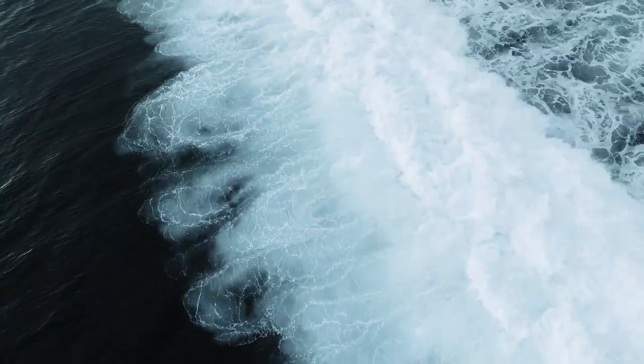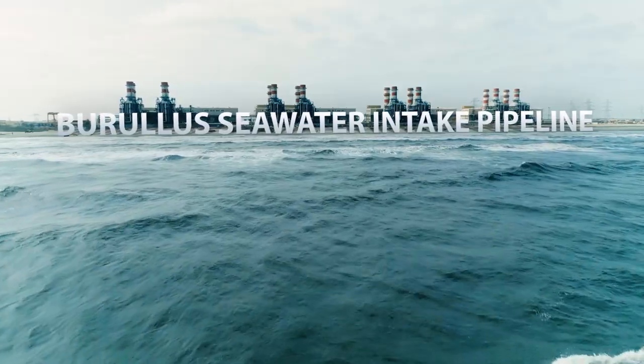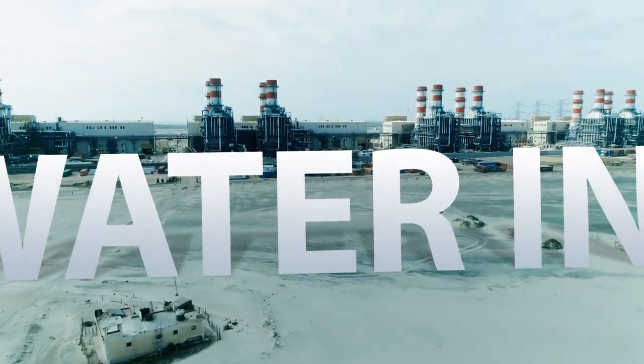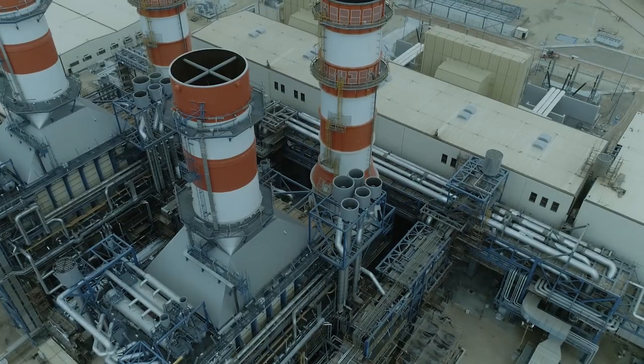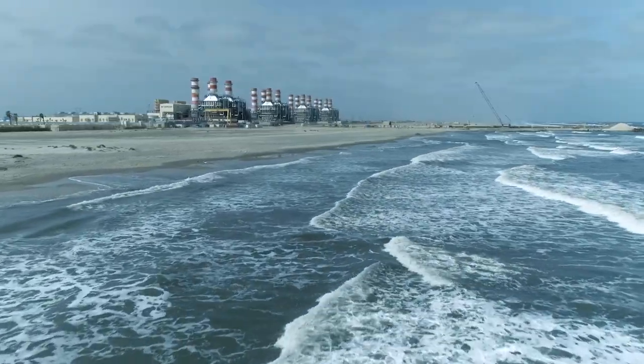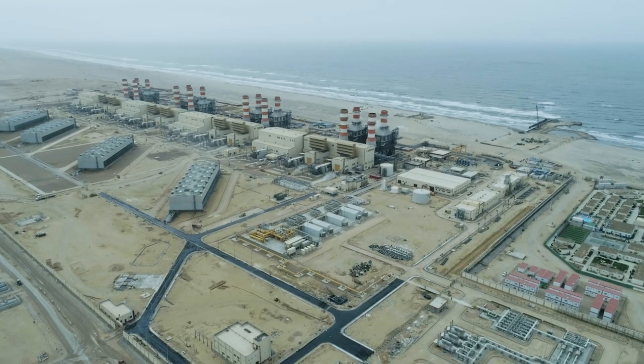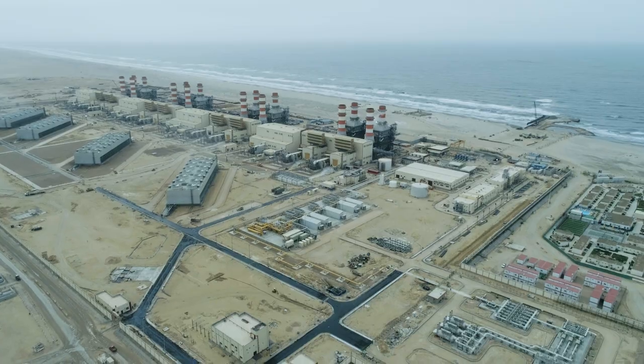When nature thrives, only then can mankind survive. Constructing the Barola Seawater Intake Pipeline was a decision to carefully balance nature's sustainability with modern engineering — a challenge unlike any other. Orascom Construction pushed the boundaries of technology matched with skill and determination to confront the task at hand.